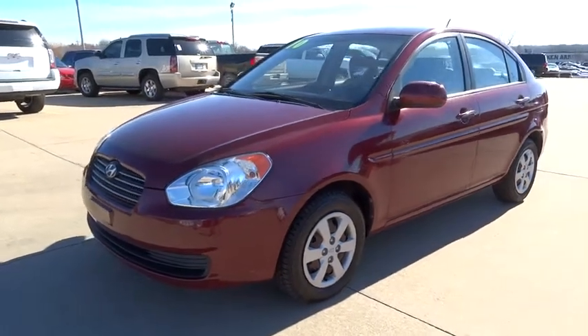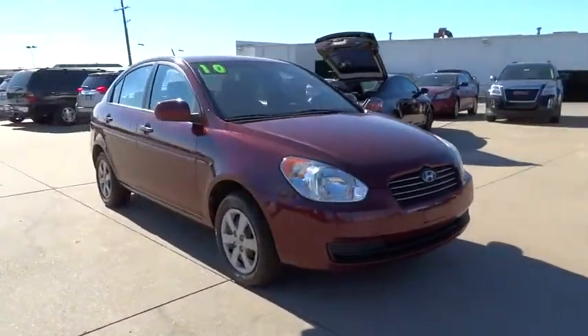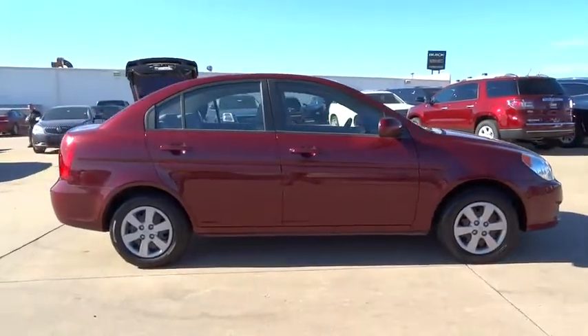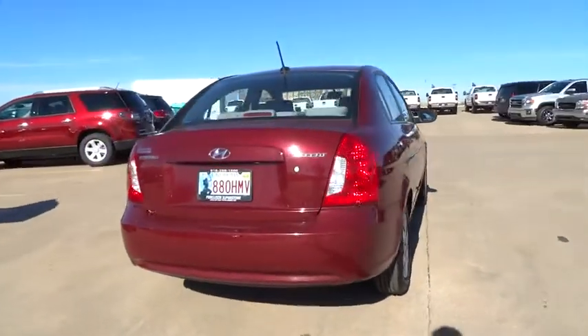The 2010 Accent. Designed to keep you moving and leave boredom behind, the Hyundai Accent is affordable, fuel efficient and safe — a winning combination, and is priced below $10,000. This vehicle has less than 75,000 miles. Here are some of this vehicle's great options.